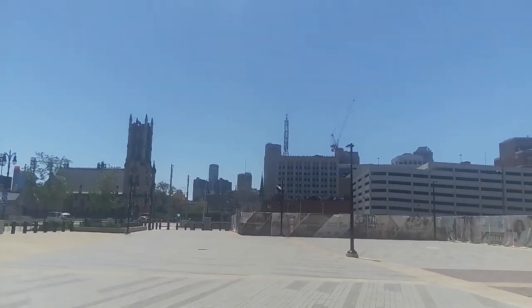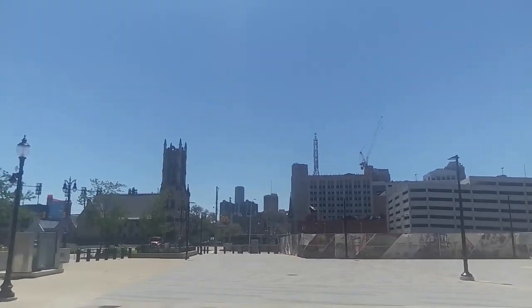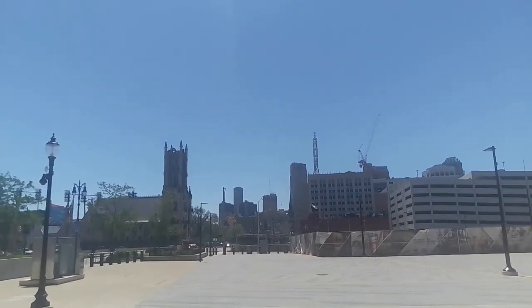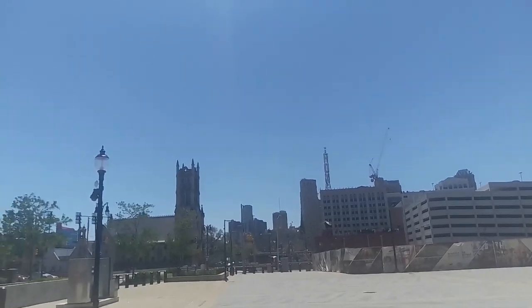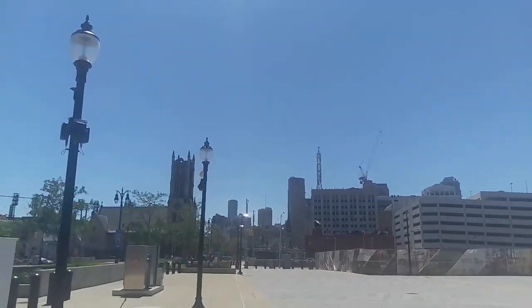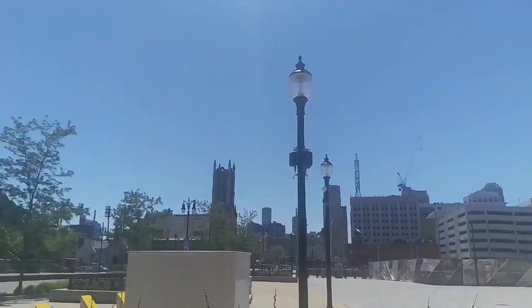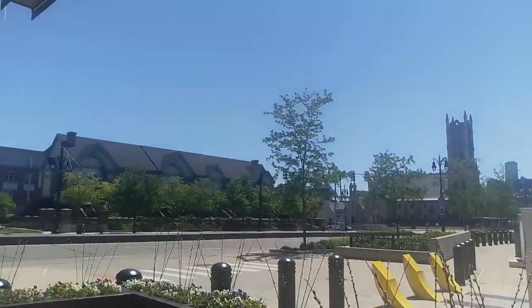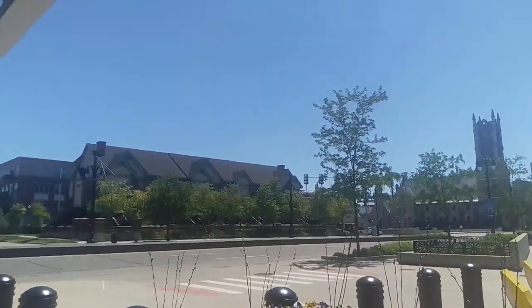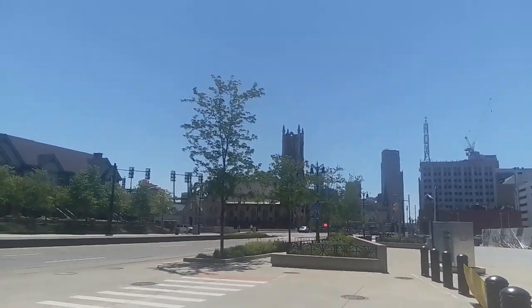And that's the city right there — that's the big famous GM building, that tall round building in the middle there. You see that when they highlight Detroit. General Motors building right there. We are in the city of Detroit, Woodward Avenue, downtown in the heart of it.